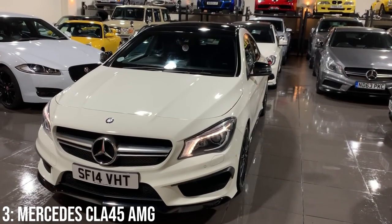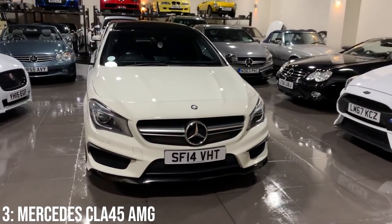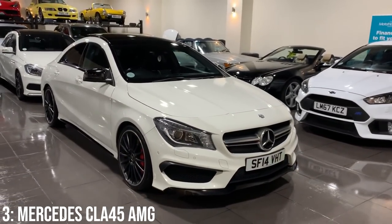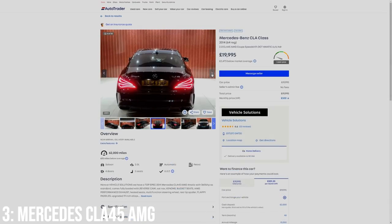One negative is that when new these were more expensive than the A45 AMG, and they remain slightly more expensive now. Unless you really don't like hot hatches, I don't know why you'd choose a CLA over the A, as they're effectively the same thing. £18,000 is around the minimum you'll find them listed for, and £20,000 will get a 2014 model with 60,000 miles on it.